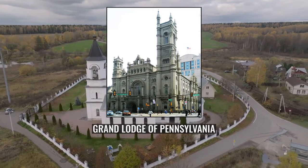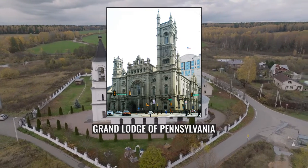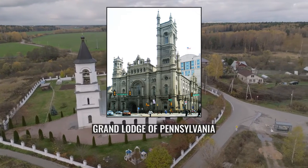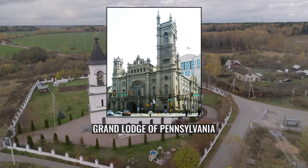The temple features the Masonic Library and Museum of Pennsylvania and receives thousands of visitors every year to view the ornate structure, which includes seven lodge rooms, where today a number of Philadelphia lodges and the Grand Lodge conduct their meetings.